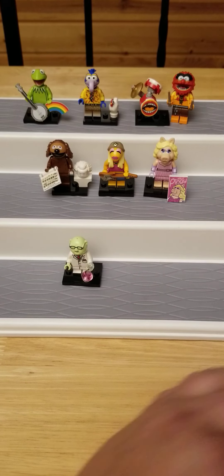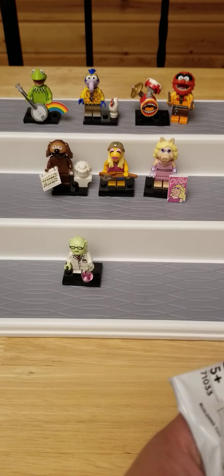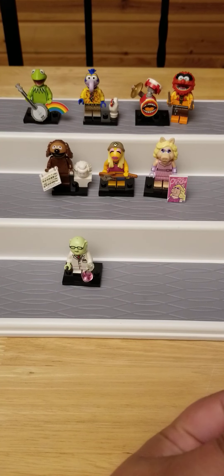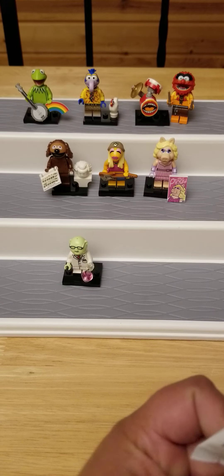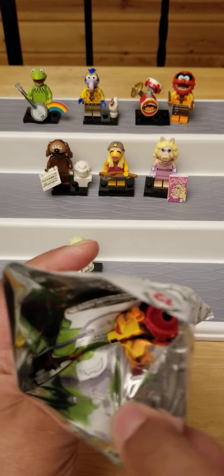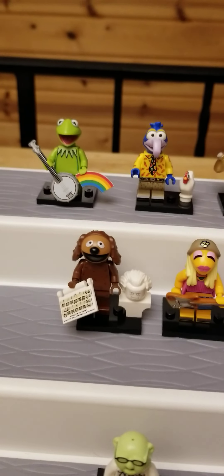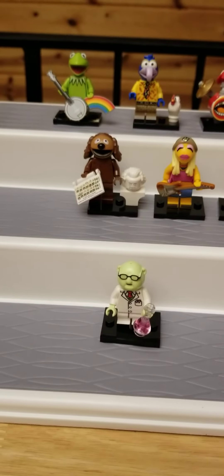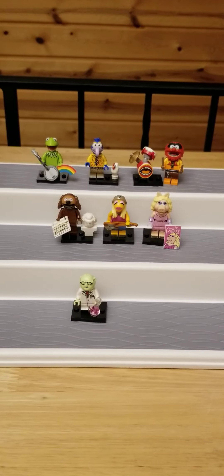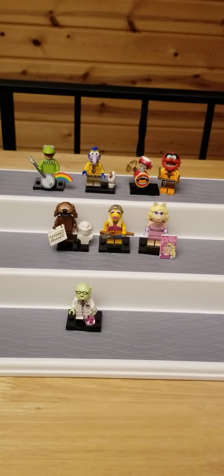I got one pack left and I've only got one duplicate, so hopefully we get another new one. Let's check. Is that Animal? Yep, I got a duplicate of Animal. But you guys, look at how cute they are. I love them so much. I'm definitely going to try to get all of them. I just love them, they're so adorable.